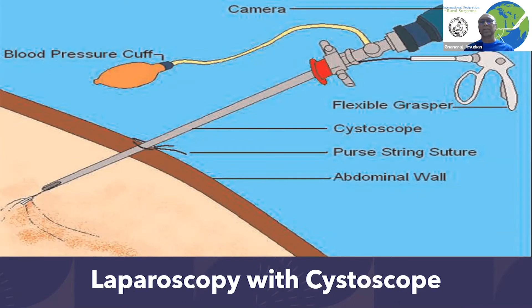We started with the cystoscope, which is available. Instead of the regular laparoscopy equipment, which is very, very expensive, we used a relatively less expensive cystoscope. But even this needed the camera and part of the setup.